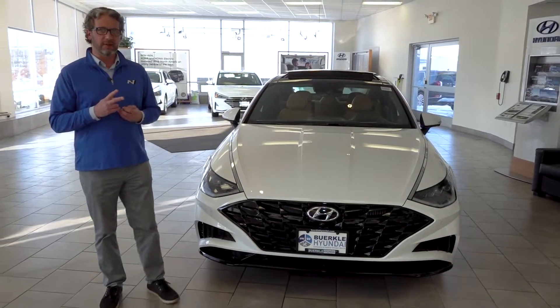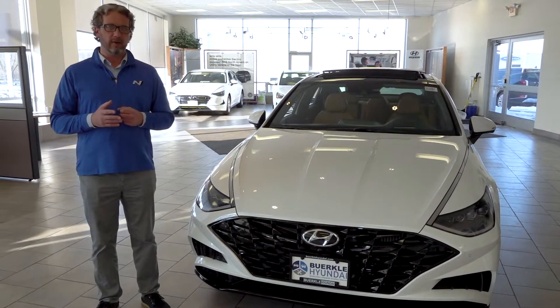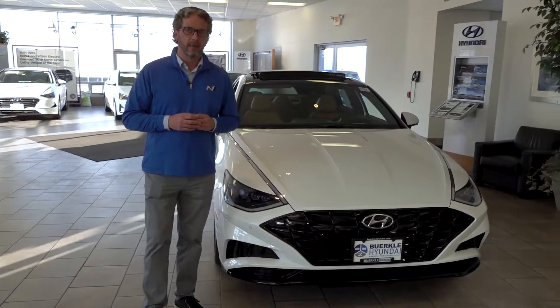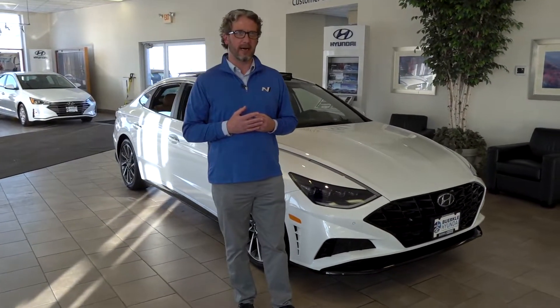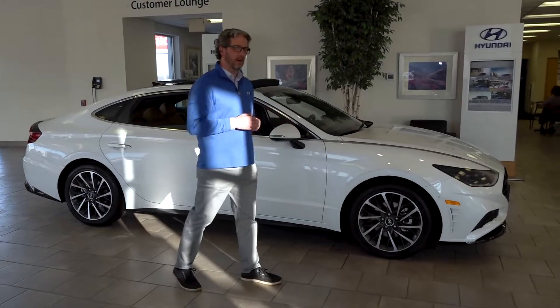There are two different engine options that come with the 2020 Sonata. Standard is a 2.5 direct-inject four-cylinder. Higher trim levels give you the option of the 1.6 turbo, which is more of a driver enthusiast vehicle. There are four basic trim levels: SE, SEL, SEL Plus, and this example here is the Limited, which gets you all the bells and whistles.